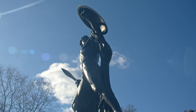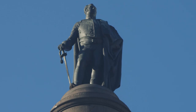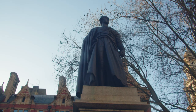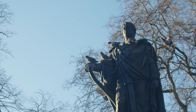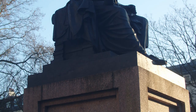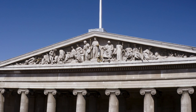During his lifetime, Westmacott executed a number of important monuments, among them the Achilles of the Duke of Wellington Monument in Hyde Park, the Duke of York on top of the Duke of York Column, and George Canning in Parliament Square. Nearer to the British Museum are his statues of agriculturalist Francis Russell, 5th Duke of Bedford, in Russell Square, and of James Charles Fox in Bloomsbury Square. The pediment sculptures for the British Museum were to be the last and crowning achievement of his career.